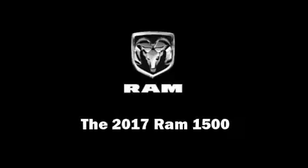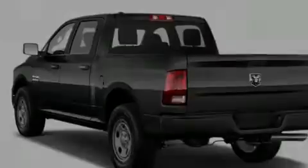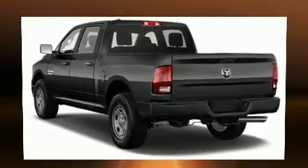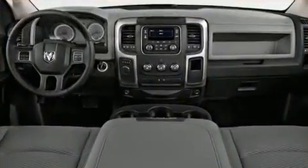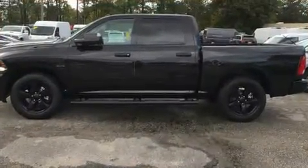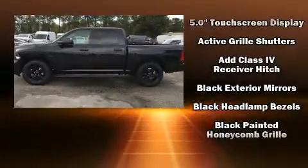Introducing the 2017 Ram 1500. This four-door, six-passenger truck is waiting for you to take home. Under the hood you'll find an eight-cylinder engine with more than 350 horsepower, providing a smooth and predictable driving experience.